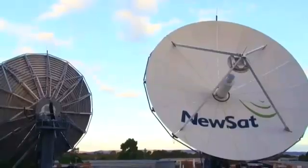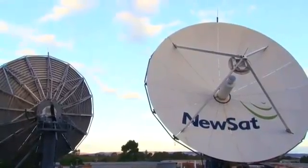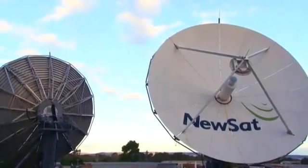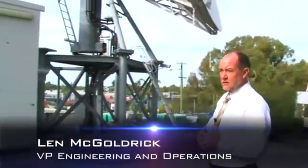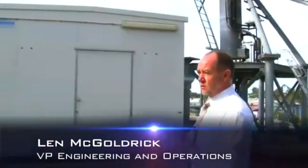These two antennas that you see here are both Vertex antennas. They're both 9m antennas, and they're both used for the TT&C for SES World Sky satellites. The NSS-9 antenna is used for TT&C for SES World Sky.